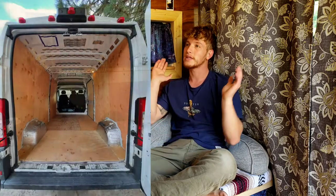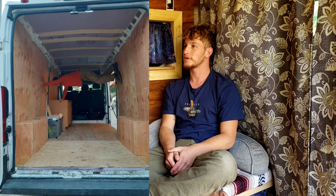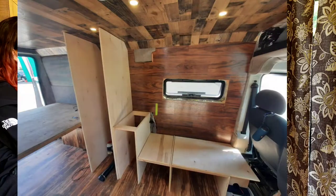I bought it completely empty secondhand from Craigslist and spent more than half a year insulating the whole van, cutting windows, adding a sunroof, doing the electrical, and then all the woodwork and carpentry. I got a lot of help from a very nice shop with very talented people that we'll hopefully be visiting — they're kind of against filming, but we'll see.